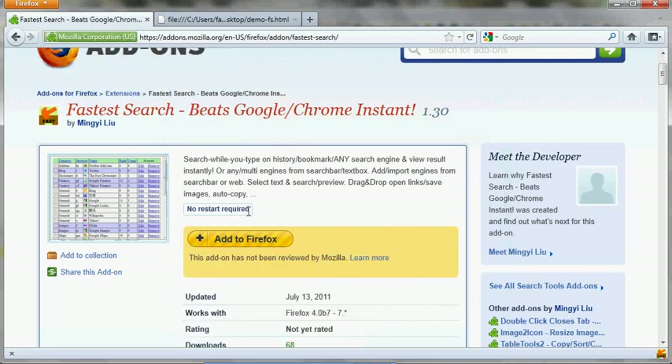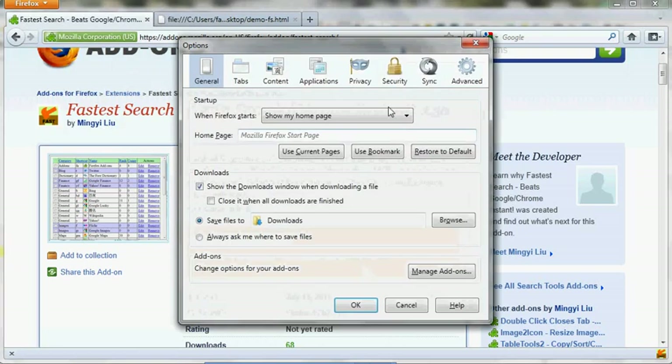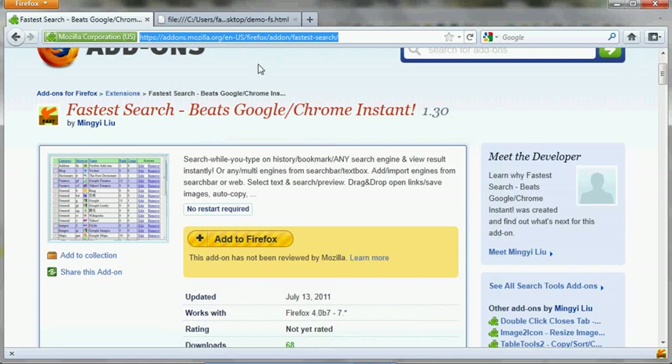There's no restart required. So once you have it, what can you do to search faster? When you're typing anything in the Firefox URL bar, Firefox will search your history and bookmarks by default. You can change that in the options menu — go to Privacy and choose suggest history and bookmarks, or history, or bookmark, or nothing. History and bookmarks are the best.